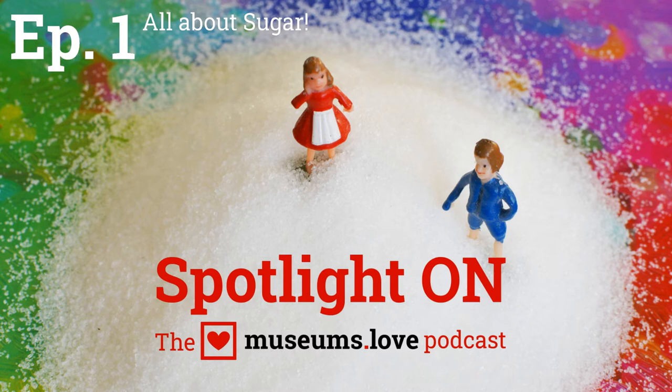Hello, this is Stephanie from Museums.love, and this is the very first podcast episode in our new series, Spotlight On. This is a look inside one of the exhibitions in the German Technical Museum in Berlin called Alles Zucker, or All About Sugar. I want to give you a little look inside this exhibition because I would call it one of the best-kept secrets of Berlin's museums for English speakers.